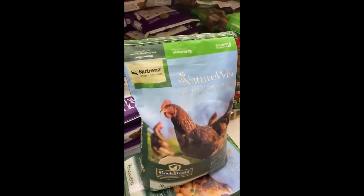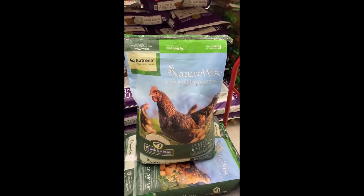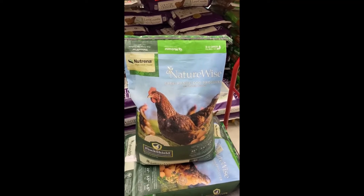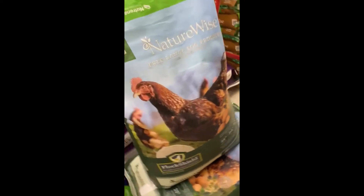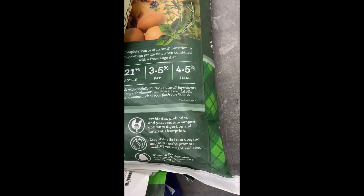If your birds roam freely, they likely eat lots of tasty things in the yard and fill up on those goodies. However, your hens may lack the important vitamins, minerals, and amino acids they need to stay healthy and laying their best. Our 21% free-range egg producer has a concentrated blend of nutrients, including more fat and less fiber. This feed balances out your hens' free-range diet to maximize egg production and keep your birds healthy.